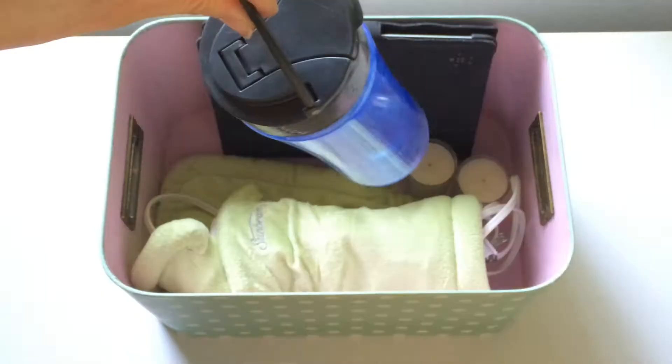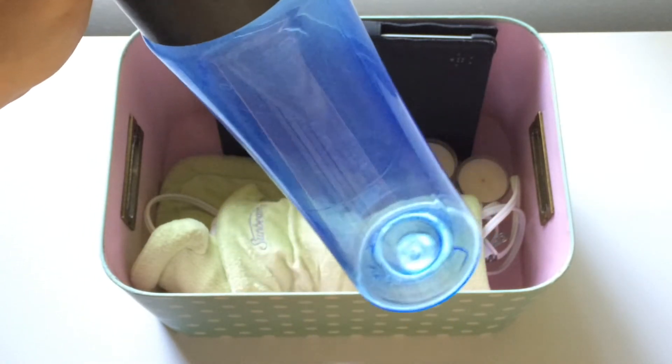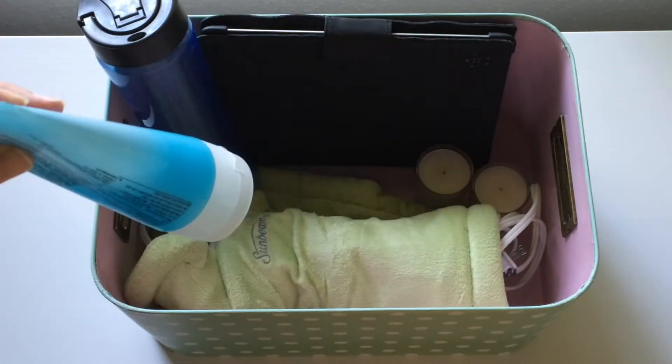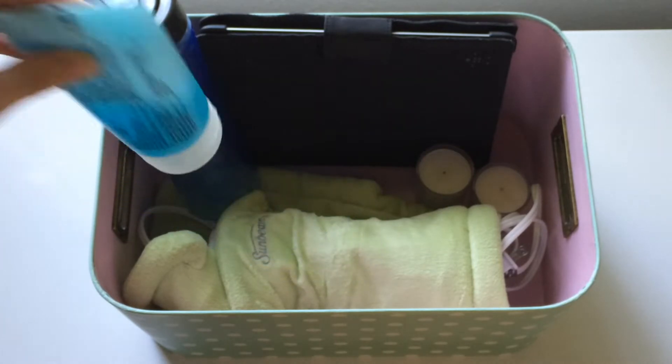Something that could encompass almost all those things would be your phone, both as a source of entertainment or music, as well as a way to communicate with other people if you're having a hard time and need to reach out for support. A water canister or something to keep water in is also a really good idea.